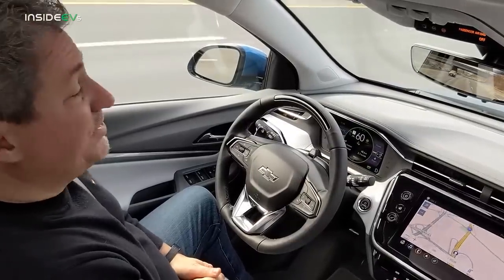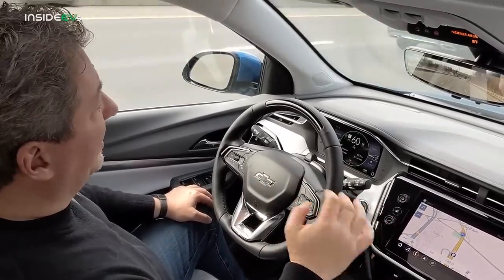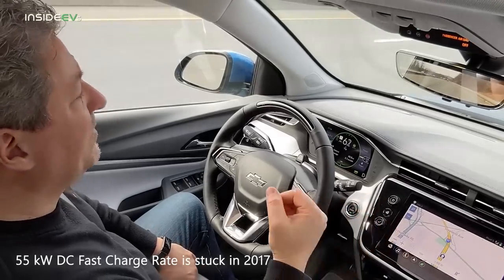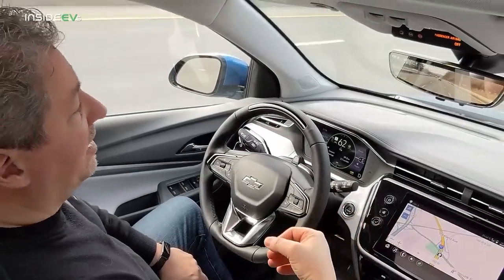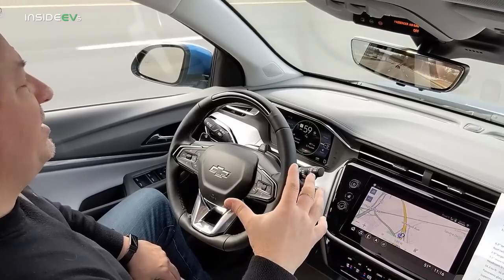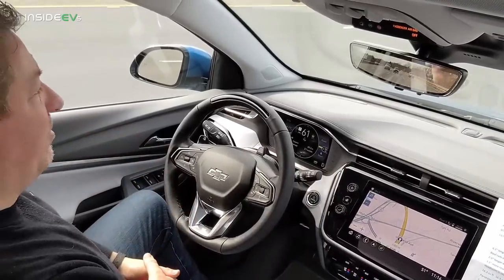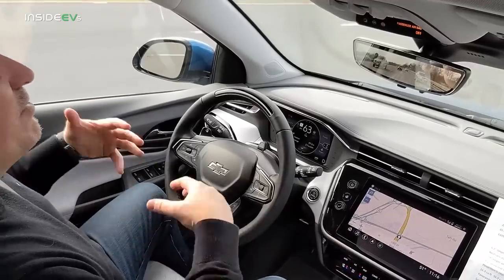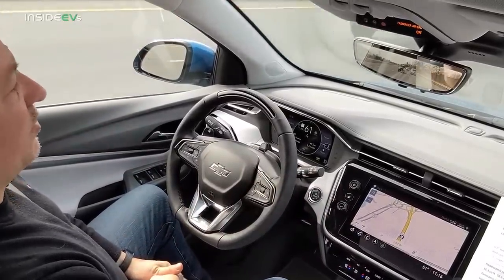While I really do love the Bolt EUV, there are two things where I think Chevy dropped the ball. Number one is they didn't improve the DC fast charge rate. The Bolt EUV and Bolt EV still have a 55-kilowatt DC fast charge rate limit, which is not on par with the electric vehicle offerings coming out today. Most EVs today have 100 to 125-kilowatt DC fast charge rates at a minimum. So the Bolt is probably not the best EV choice if you do a lot of long drives or road trips.